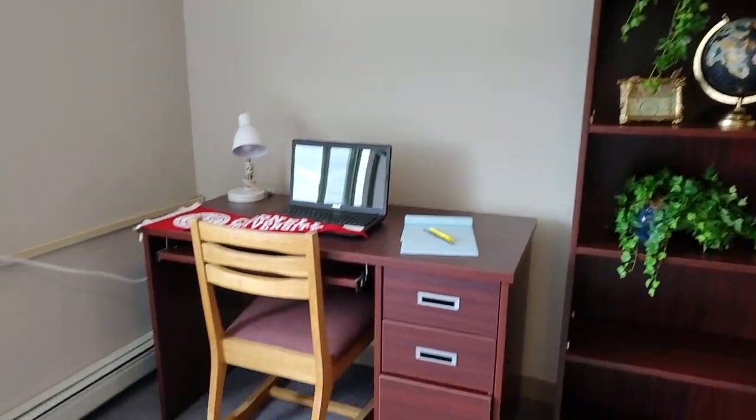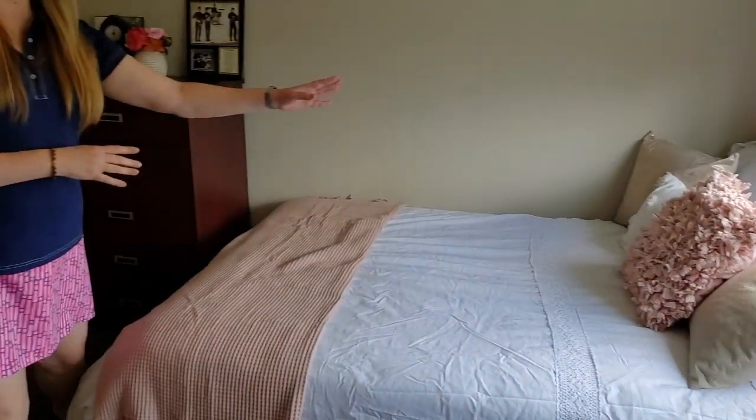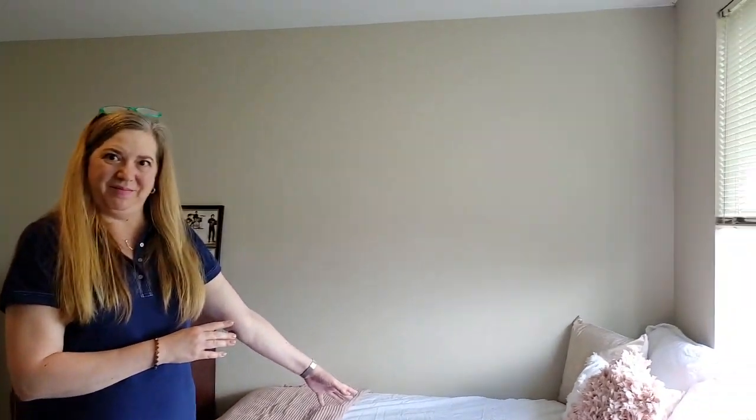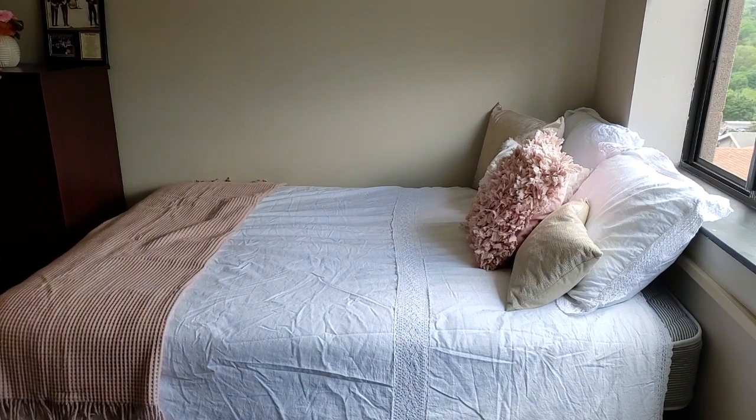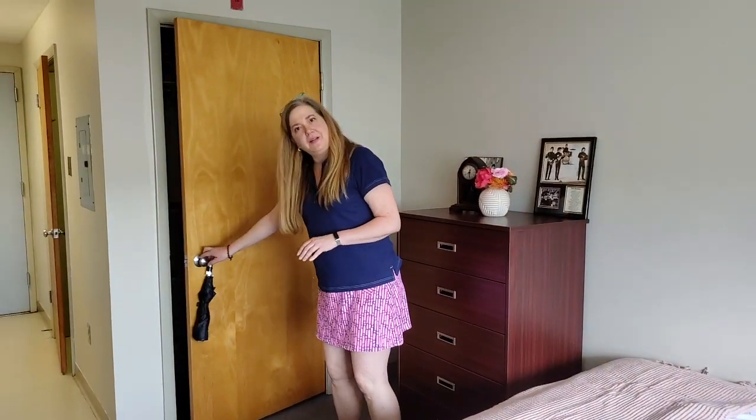We also have the full-size bed. For storage we'll have the dresser and a closet.